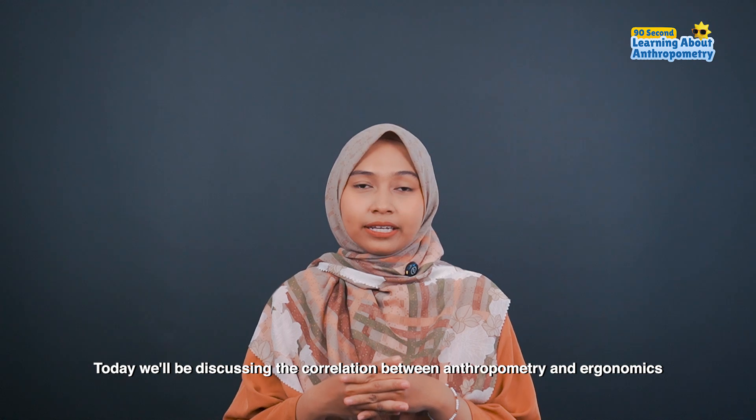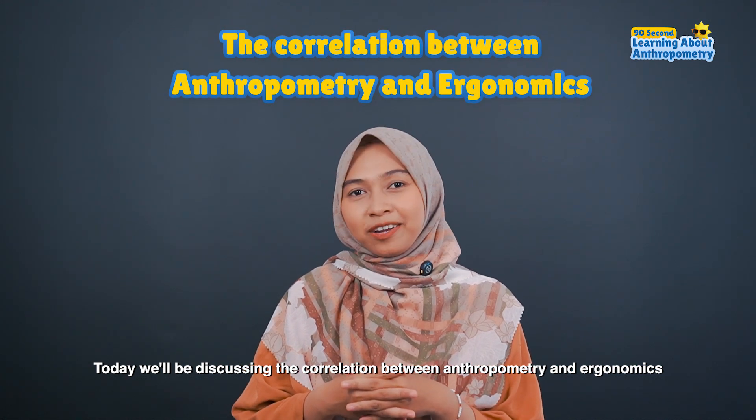Today, we'll be discussing the correlation between anthropometry and ergonomics.